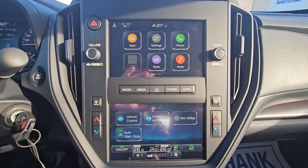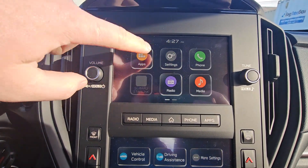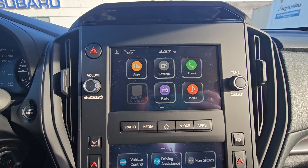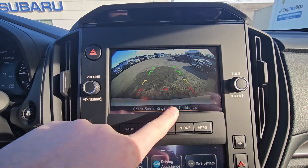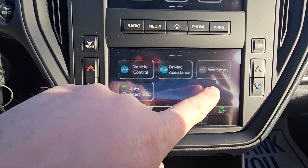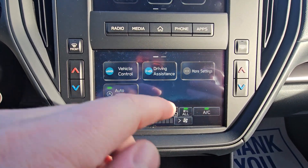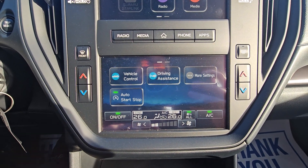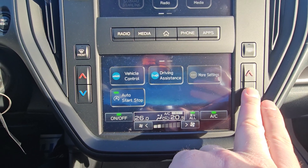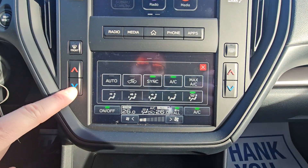Easy to use Subaru infotainment — you get two seven-inch screens in the Convenience trim. The top portion has apps, radio, media, and phone. Under apps, we do have wired Apple CarPlay and Android Auto. When put in reverse, it also becomes the backup camera, showing the top of the bumper so you have something to relate to. Below that, we have an info screen, vehicle control, driving assistance, more settings where you can change things like turning off traction control. Climate control is also displayed, and it is dual-zone climate control even in the entry-level Convenience. Physical buttons on either side adjust the temperature in 0.5-degree increments, and you can choose airflow direction, whether AC is on, or sync it to driver-controlled.